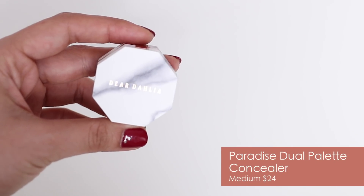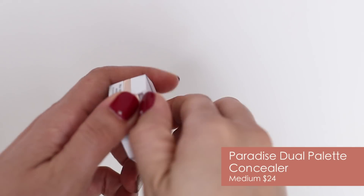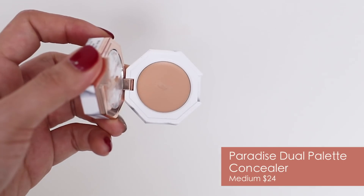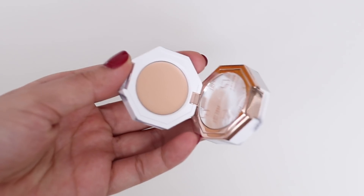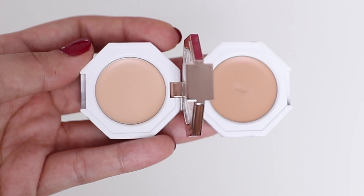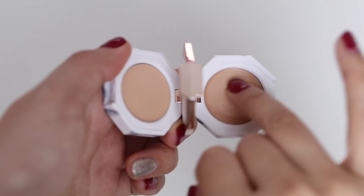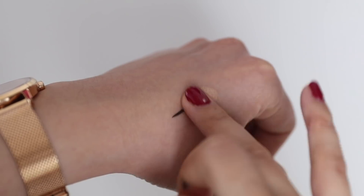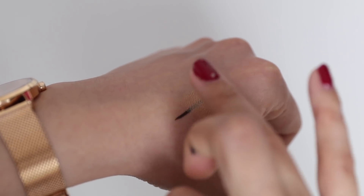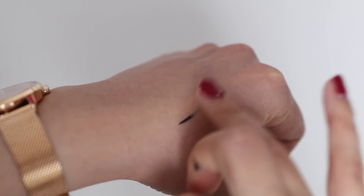Then I got their concealer — this is the Paradise Dual Palette Concealer in Medium. I really like that there is a pink undertone and a yellow undertone, so you can use one for under your eyes and the other to spot conceal or brighten up certain areas. With the concealer, it isn't super full coverage either. It will cover up imperfections and you'll probably have to build it up if you want more of a full coverage.